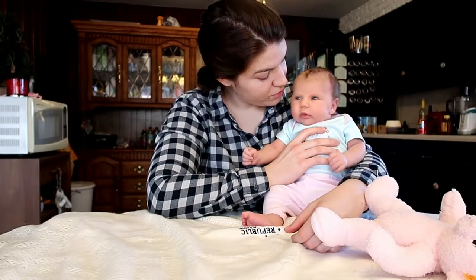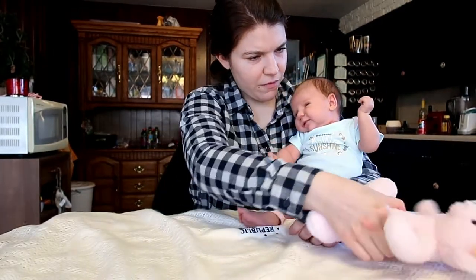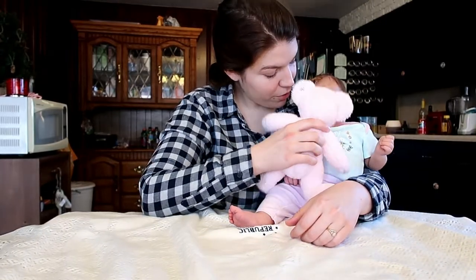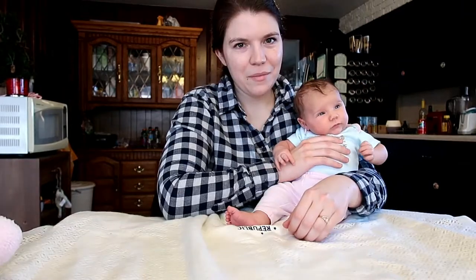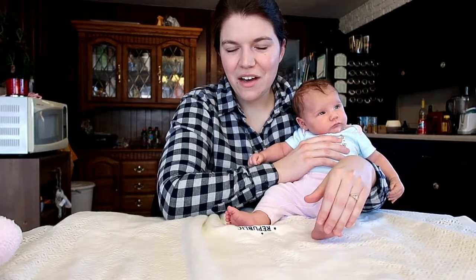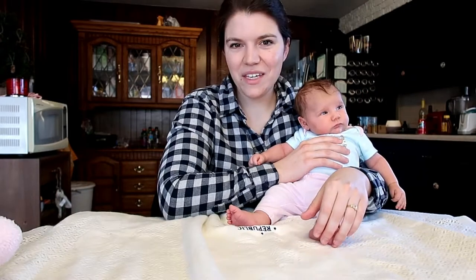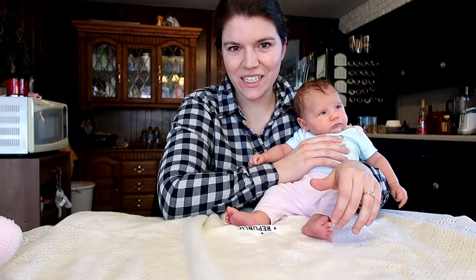Are you happy or sad? Bobby's one month update coming to you from my kitchen today because it is currently the only room in our house that's actually clean.